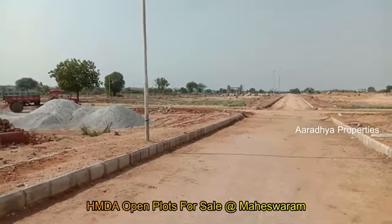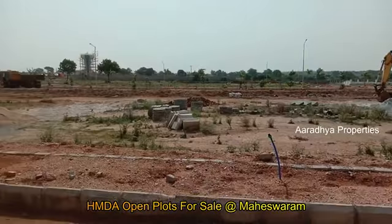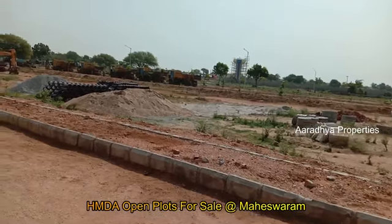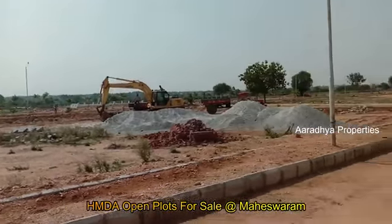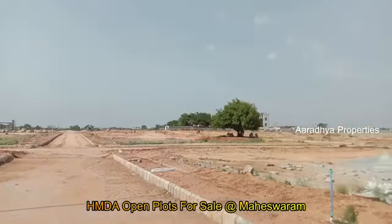We are at the final stage of this venture. The plot sizes available are 165 square yards, 200 square yards, 280 square yards, 300 square yards, and 180 square yards.